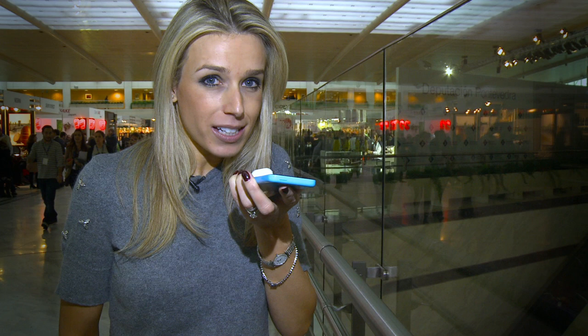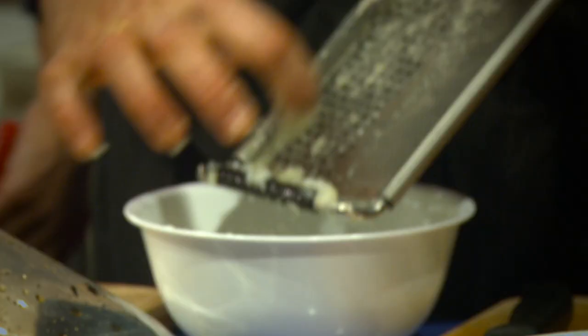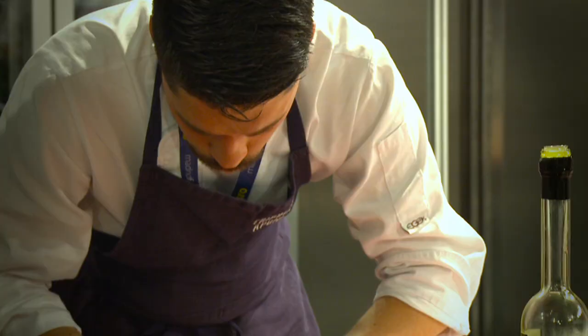The most exciting bit is that once you're finished, you press OK and the smell comes out. I can tell you that it also smells of saffron and is pretty similar to the real thing.